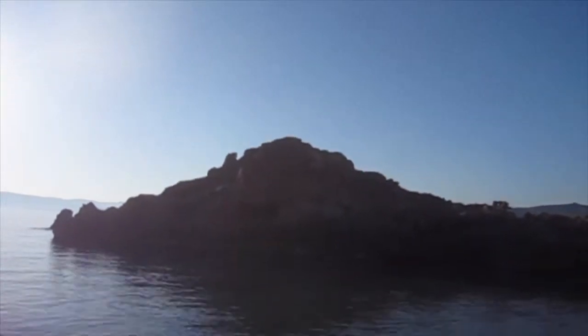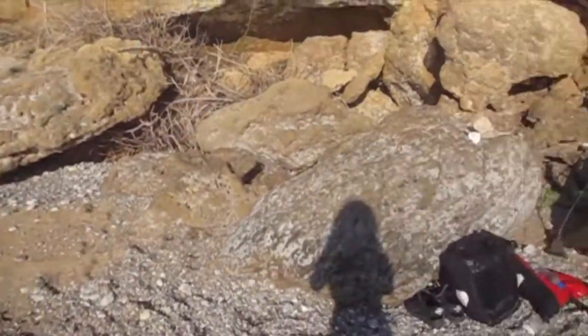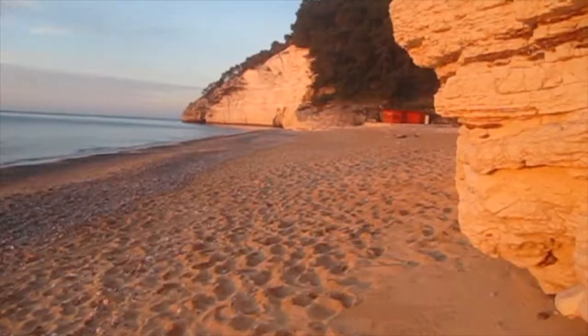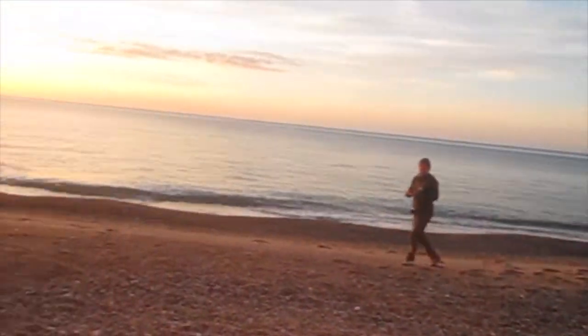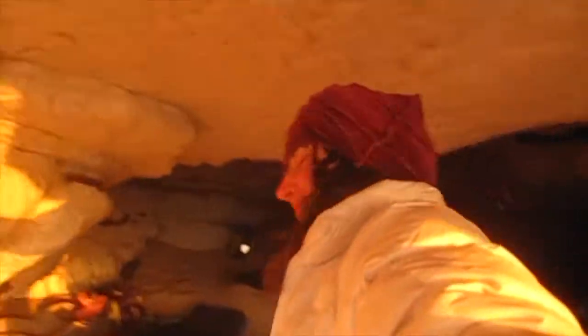Sometimes you end up on a beach where there's nothing around, so you should always bring your tent, because maybe you want to sleep there — it's your house. Make it portable and lightweight, and ensure it works in all kinds of weather: hot, cold, on the beach, or in a cave. Here in Italy, we stayed in an incredible giant cave. It was wonderful.